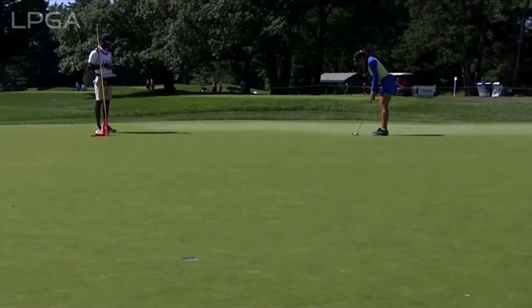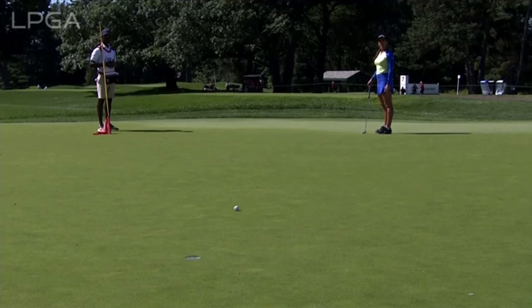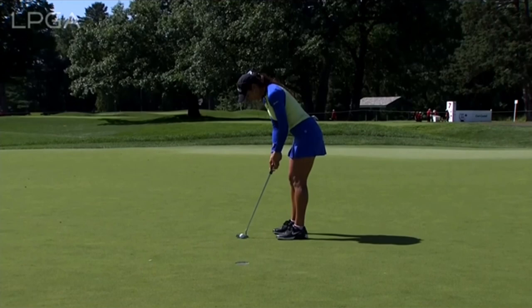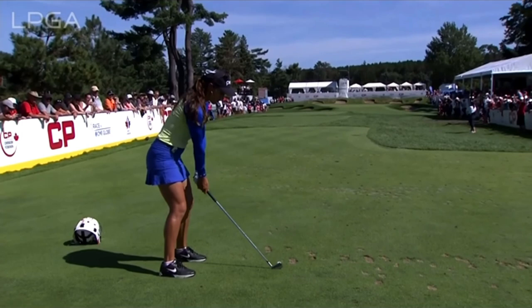Lag putting was probably the thing that really helped seal the deal today. She had so many putts from 30–35 feet, and this one stopped about two and a half to three feet away — knocked it dead in. She had the speed all day long, just dead perfect. This one she barely even touches it and it just cruises in there super slow, but finds its way in. She looked completely confident all day lagging the ball. I think if she could find a way to slow herself down, she would really be a dominant player.